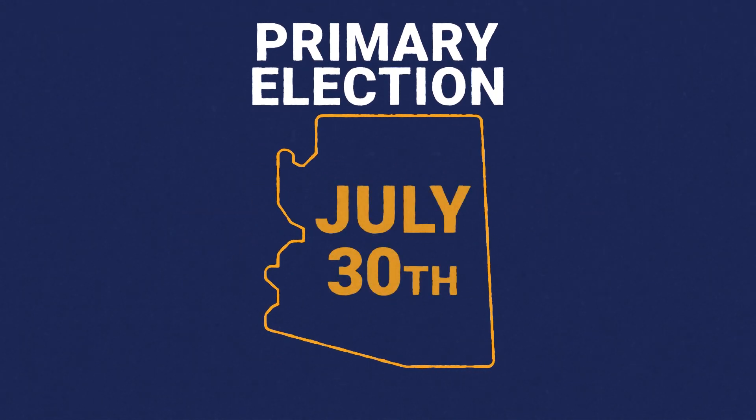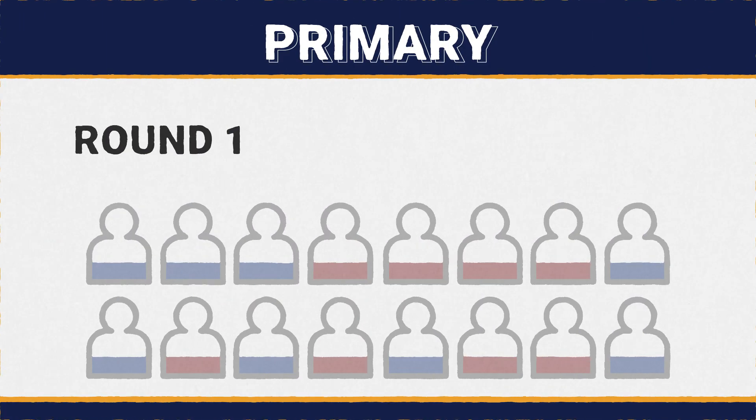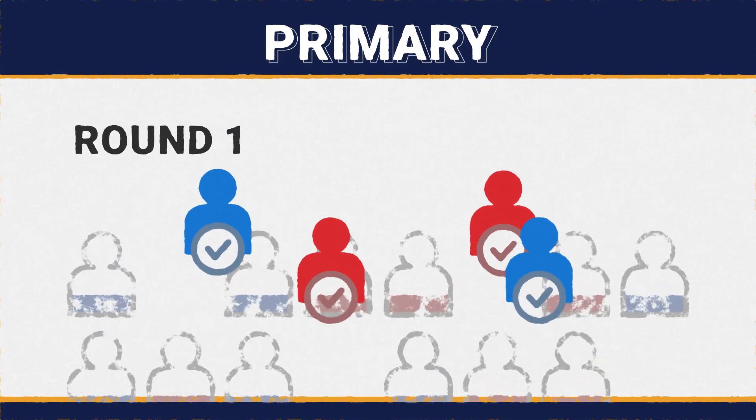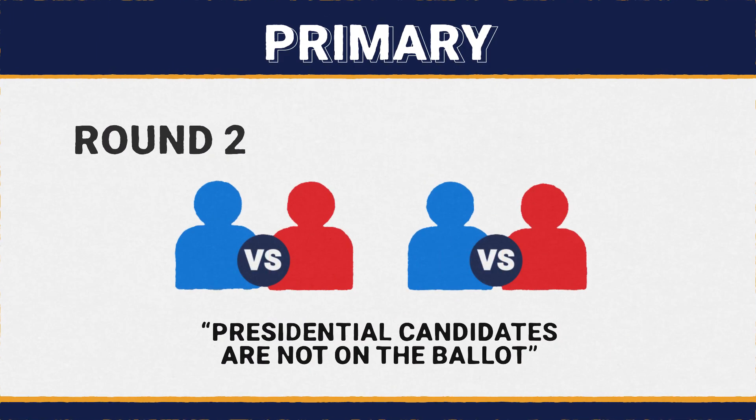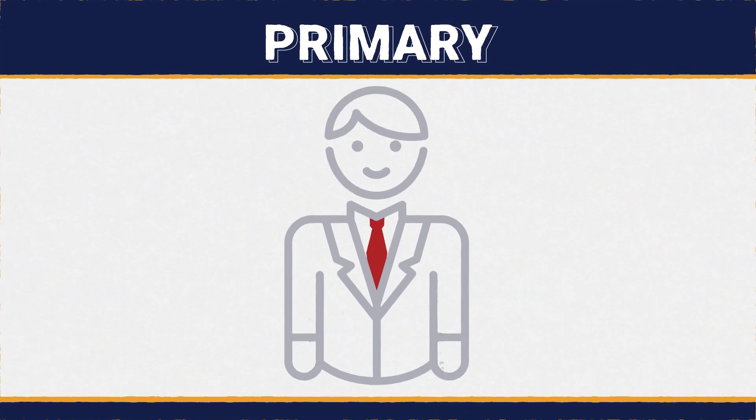Arizona is holding a primary election on July 30th. The deadline to register is July 1st. This election serves to narrow down party candidates in a broad spectrum of offices — think governors, legislators, members of Congress, and local elected positions.